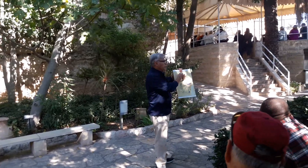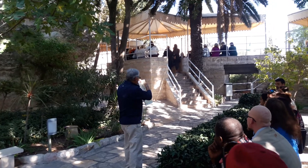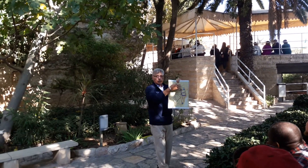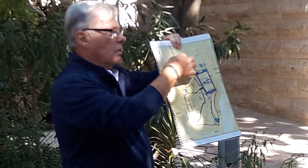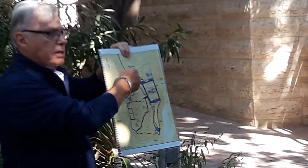Let me show you where you're sitting right now. You're sitting right here. This is Skull Hill, right here. This is the wall around Jerusalem, and this is the Damascus Gate.